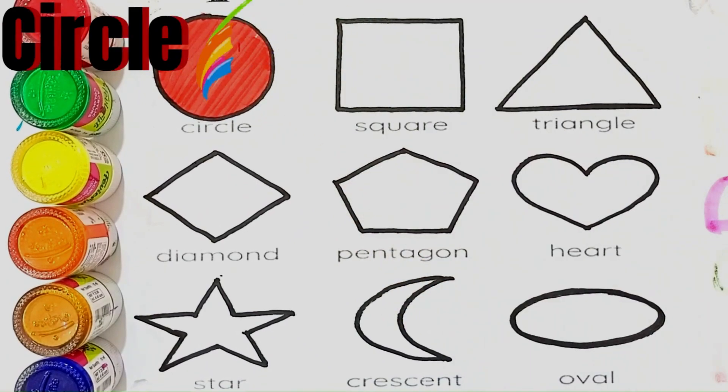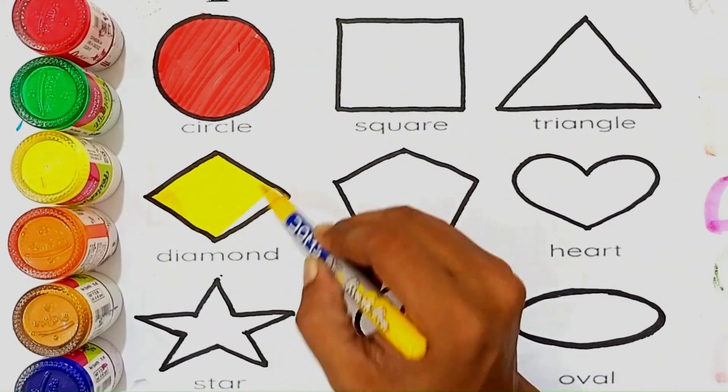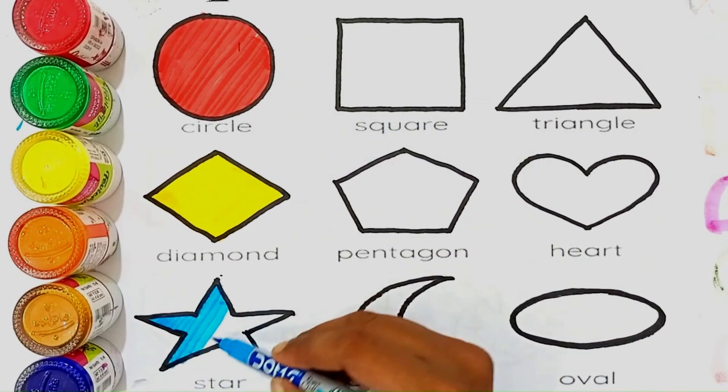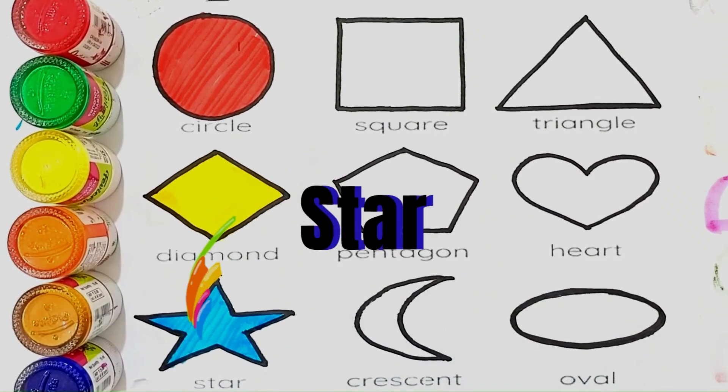The shapes name is circle. The shapes name is diamond. The shapes name is star.